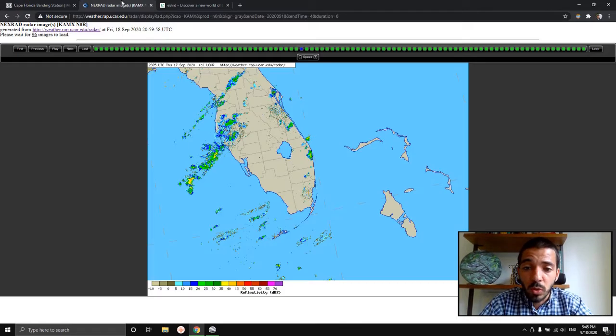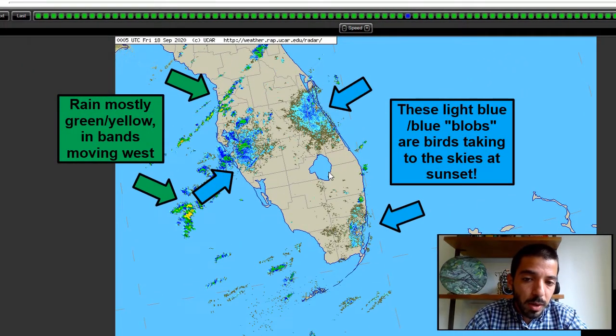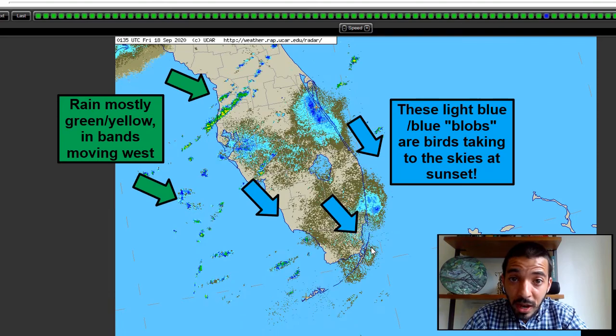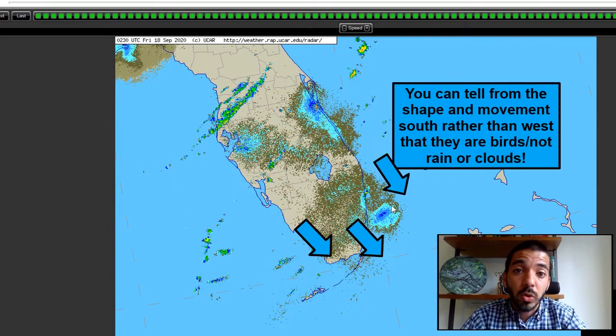I pulled up the radar here, focusing on Miami-Dade County in particular, to show what bird migration looks like as the sun goes down. This is basically approaching sunset in Miami. And then that big blob that just appeared — watch how they're moving. These are birds that are migrating. That's how many birds there are moving that they actually show up on radar.